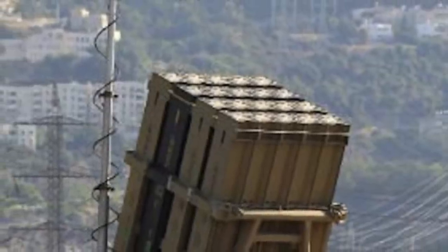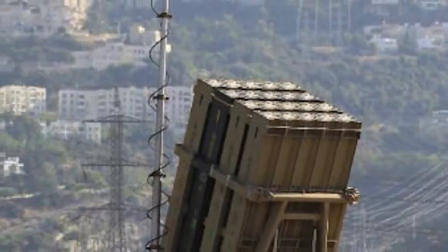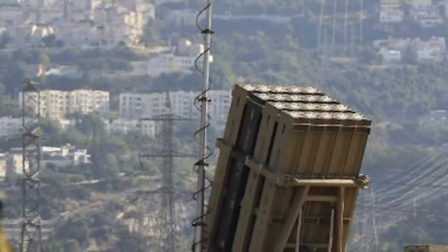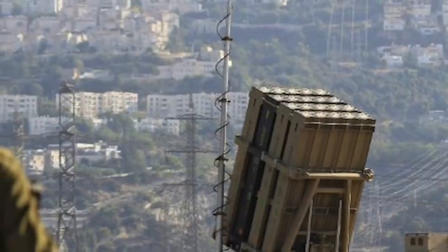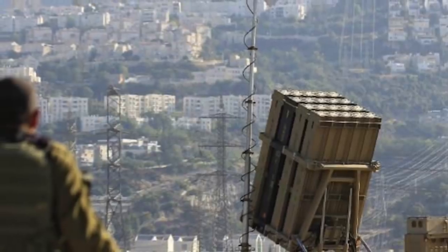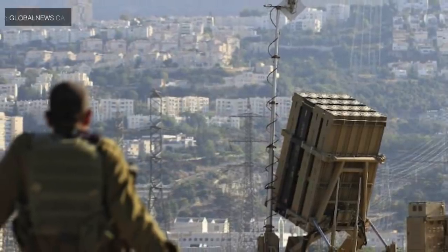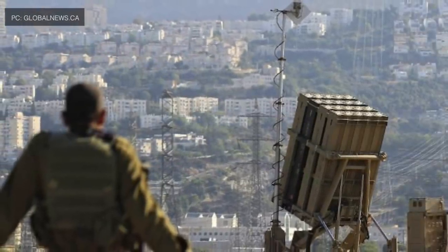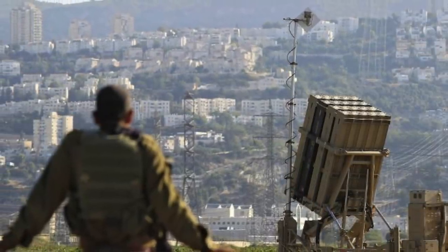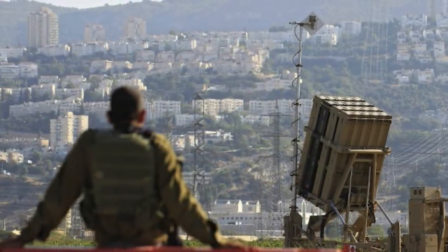For Israel, Iron Dome's main objective is to neutralize rockets and other artillery rounds, but for the U.S. Army it will act primarily as a defense against cruise missiles — an important tactical difference. The two acquired batteries will be operationally fielded to identify how Iron Dome can be used as part of the U.S. Army's Indirect Fires Protection Capability and American air defense architecture, compared to how it is currently used by Israel for countering incoming rockets and missiles at short range.